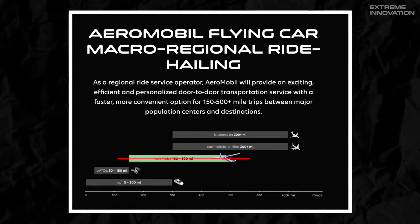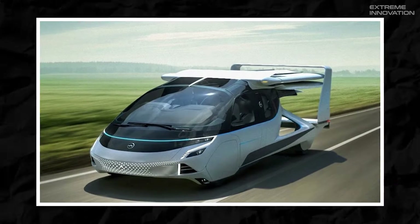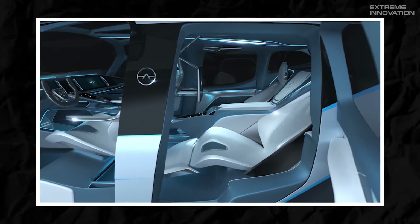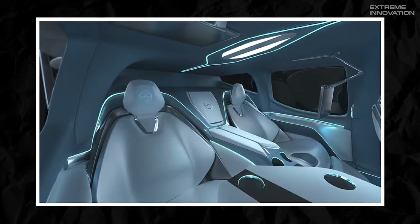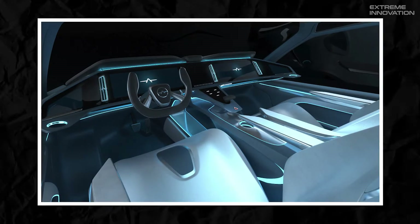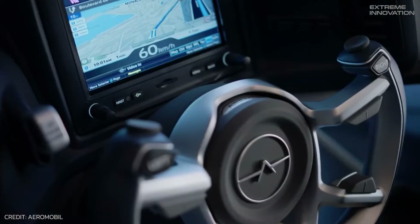As per the company, AMnext will fly at a phenomenal speed of 160 miles per hour, covering long distances in just a few minutes. With luxurious and comfortable reclining seats, the roomy cabin is designed for three passengers, one driver, and storage. The cabin will also feature an on-board entertainment system to provide an immersive experience during the aerial journey.